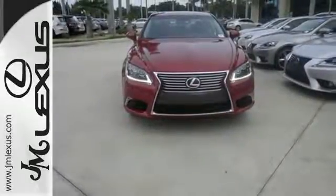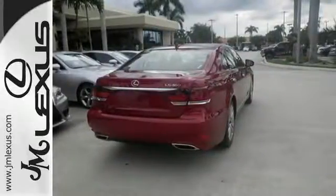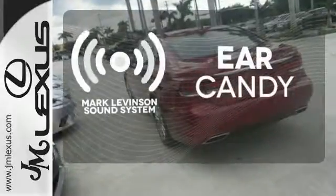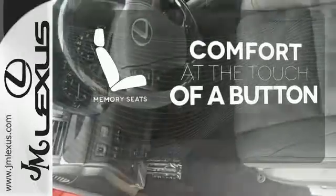12.3-inch navigation screen, garage door transmitter, and memory settings on the front seats. The Mark Levinson sound system gives you a rich listening experience. Get comfortable with the touch of a button, thanks to the memory seats.